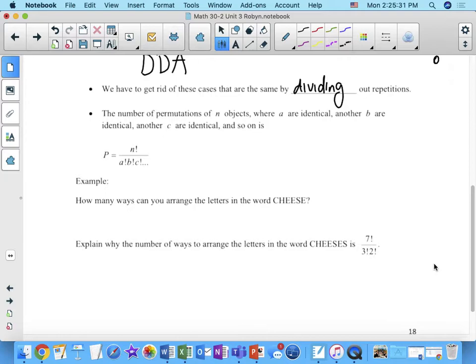Here's an example: how many ways can you arrange the letters in the word cheese? How many objects are we arranging? Six. So in our numerator we've got to put six factorial, because that's the number of objects. There are three E's, so we divide by three factorial — the number of ways we could have arranged those three E's if they had been distinguishable. The six refers to the six objects; the three refers to the three identical E's.